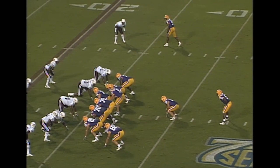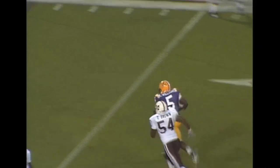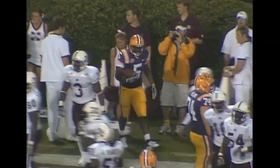Second and five. Receivers on both sides, inside formation. Flynn under center. Tosses the ball out to Keelan Williams. He's at the 25, the 20, the 15. He's out of bounds down the far sideline at the 12-yard line.